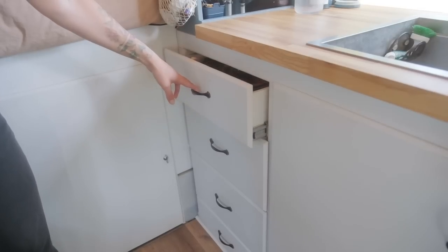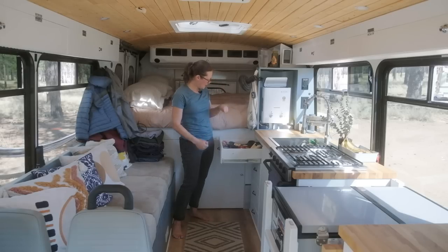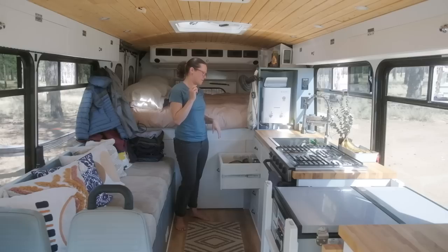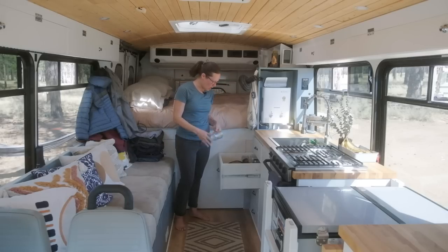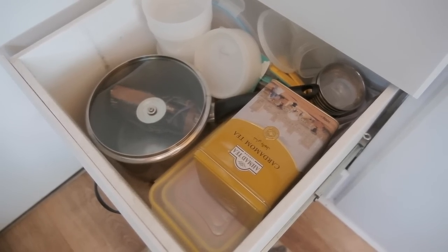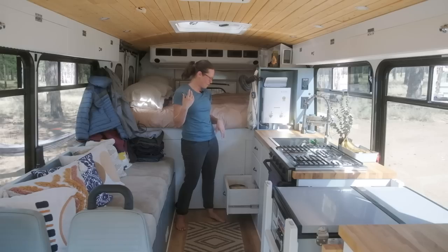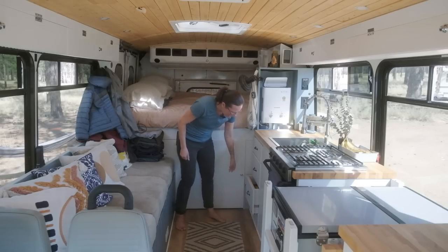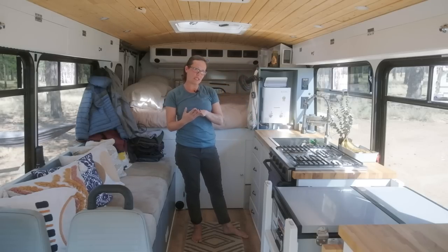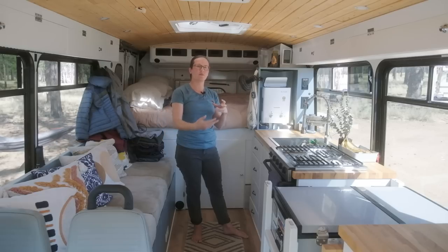Underneath the sink we have our trash can and a gray water storage area. Over here is more storage — this top drawer is our silverware, spatulas, scissors, spoons, all of that. Right here are cups, plates, and bowls — a couple wine glasses, some mason jars, and coffee mugs. This one has tea and coffee. And this is our water heater, which works on demand — it connects to our propane tank that's underneath the bed.